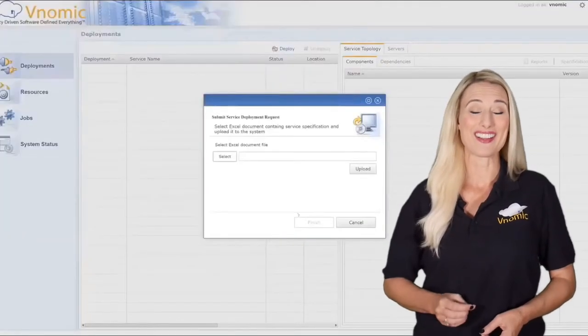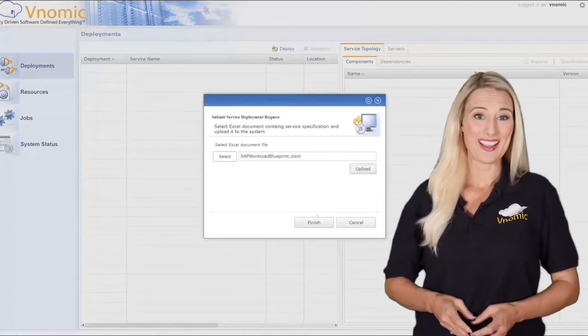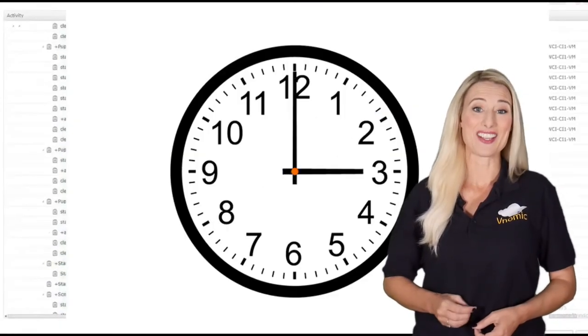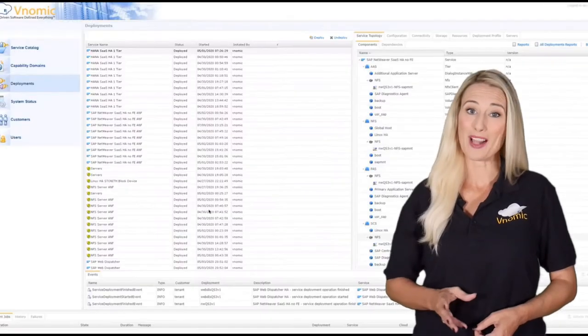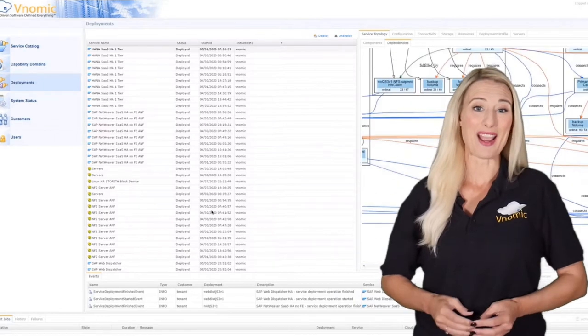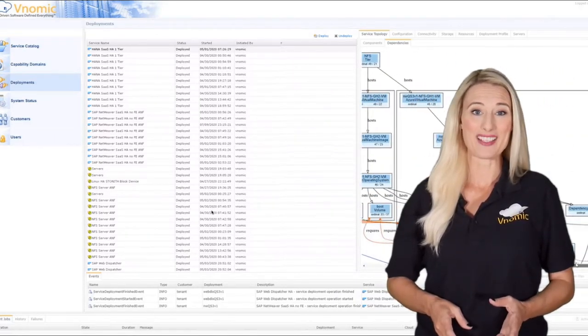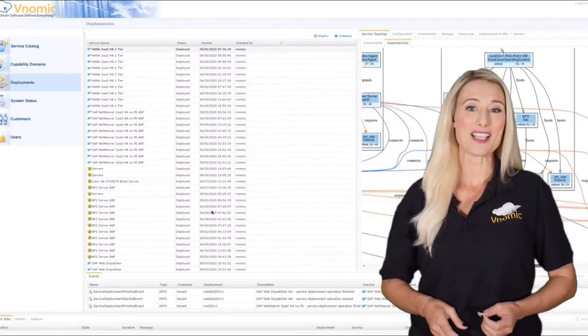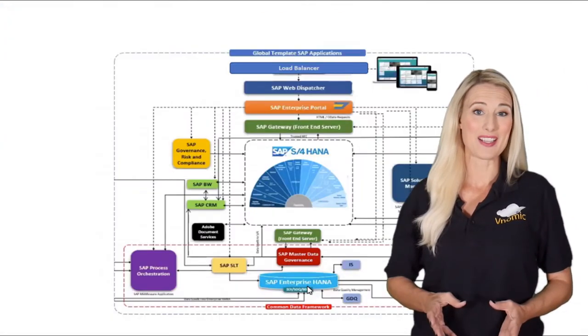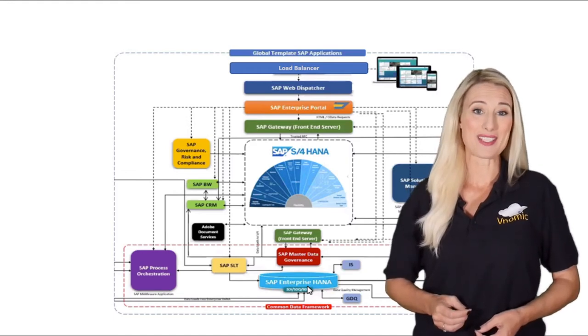With a click of a button, Venomic can automatically compute and deploy the entire SAP landscape on Azure in a few hours, end-to-end, with zero touch, while meeting all SAP and Azure requirements and best practices. In short, Venomic is making the deployment of the most sophisticated SAP S4 HANA landscapes, like what you see here, with all supporting SAP systems, easy.